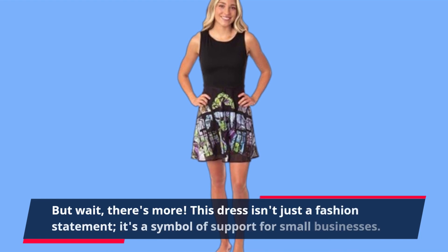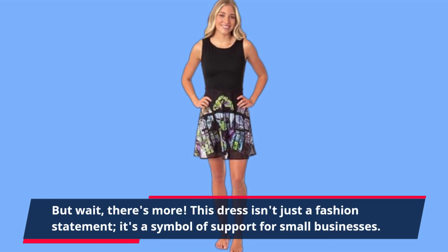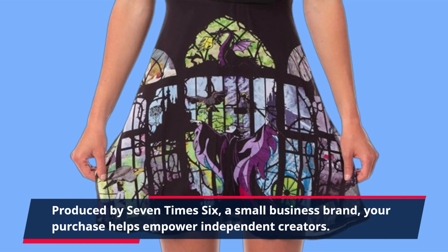But wait, there's more. This dress isn't just a fashion statement — it's a symbol of support for small businesses. Produced by 7x6, a small business brand, your purchase helps empower independent creators.